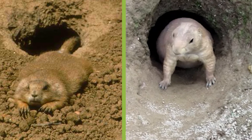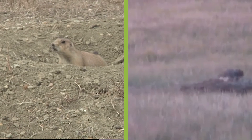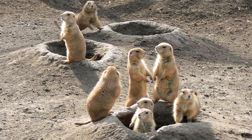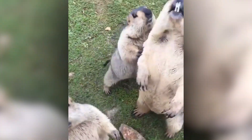Their burrows also provide shelter for numerous other species, from burrowing owls to black-footed ferrets, some of which are endangered. Due to habitat loss and disease, prairie dog populations have declined, but conservation efforts are underway to restore these important ecosystem engineers — reminding us that they're not just diggers, but vital architects of biodiversity.